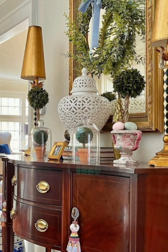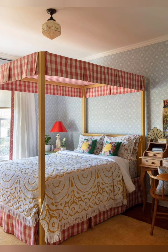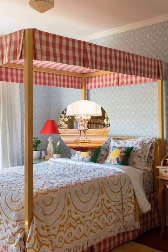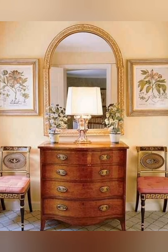Iron or Wooden Bed Frames: Opt for classic iron bed frames or distressed wooden frames. This traditional style evokes nostalgia — pair them with soft linens, vintage quilts, or crocheted blankets.